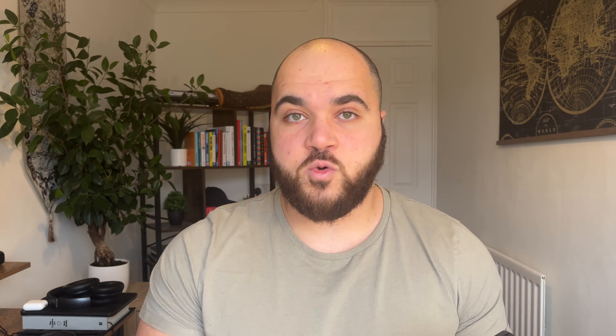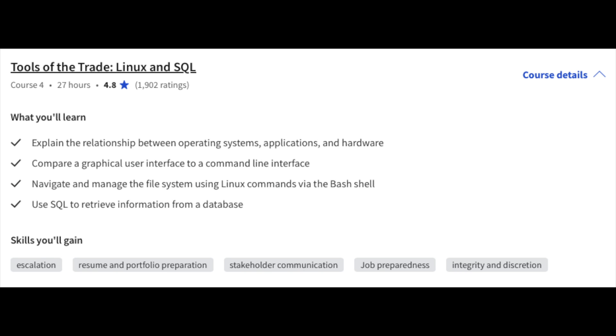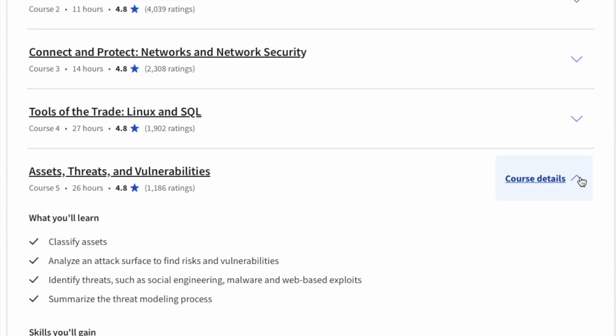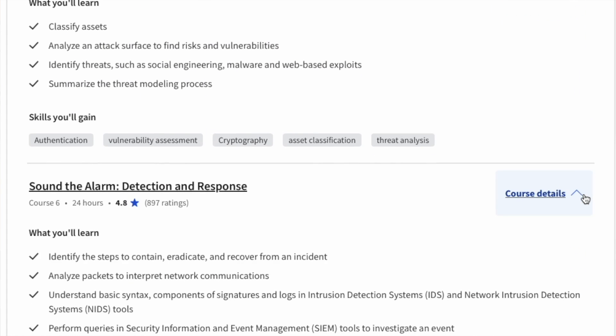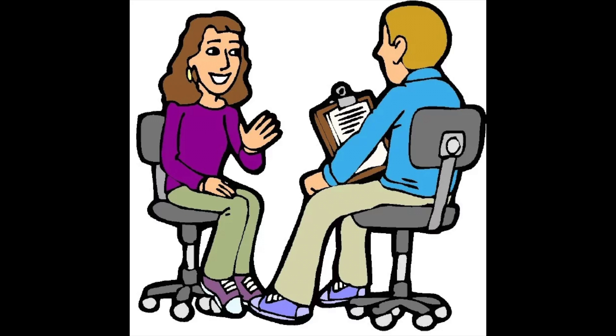To begin with, it talks about risk management, then you dive into networking and network security, and then you start to learn the tools of the trade — especially for offensive security, SOC analyst roles, and more technical roles. You learn about Linux, SQL, managing assets, threats and vulnerabilities, and detection and response from the SOC analyst point of view. You also learn about Python and automating cybersecurity tasks, with some coding involved. It also teaches you how to find and apply for cybersecurity jobs, prepare for interviews, and market yourself within the cybersecurity industry.